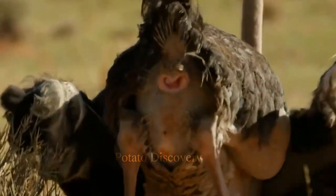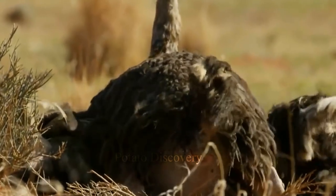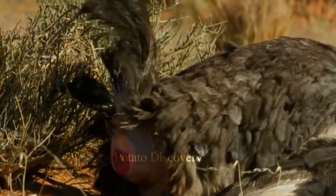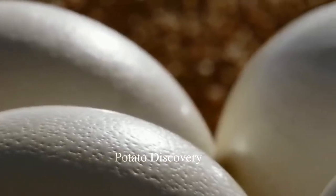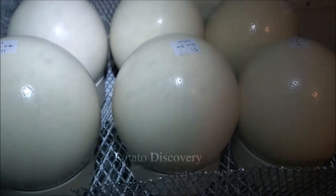The ostrich is a bird native to Africa, but without the ability to fly. Considered large, it can weigh up to 150 kilograms, spread over a height of 2.5 meters. Likewise, its rather long legs and neck contrast with its small head, making this bird a particularly striking animal.